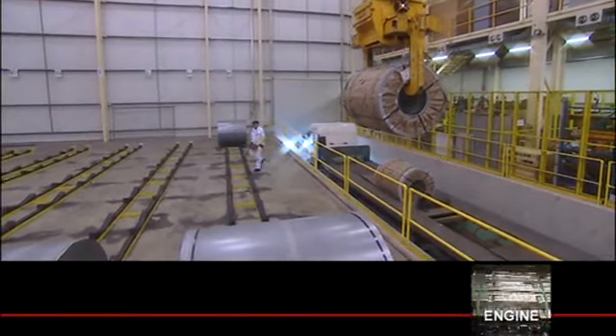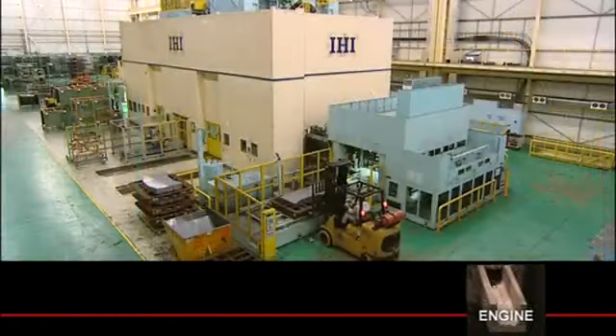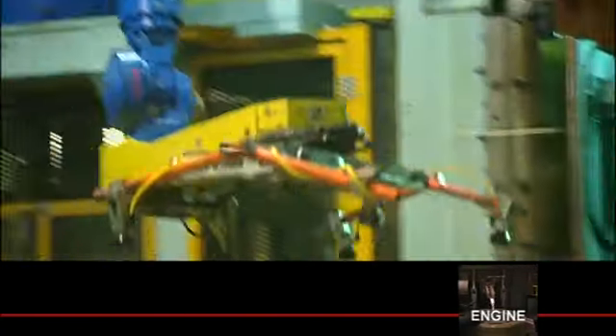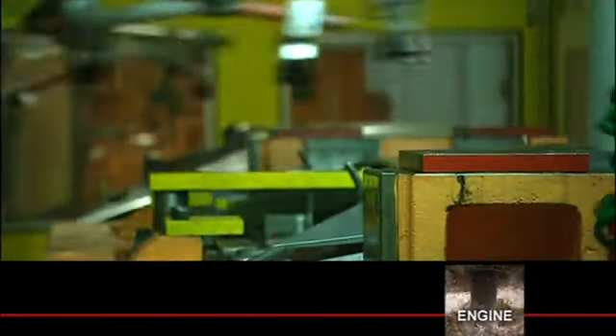The car body shell begins life as part of a huge roll of steel weighing up to 20 tonnes and over one and a half kilometres in length. Flat sheets are cut from the roll and a 5,300 tonne press line forms, trims, bends and pierces up to 16 main body panels that are required to make a CR-V or Civic, automatically recycling any waste.